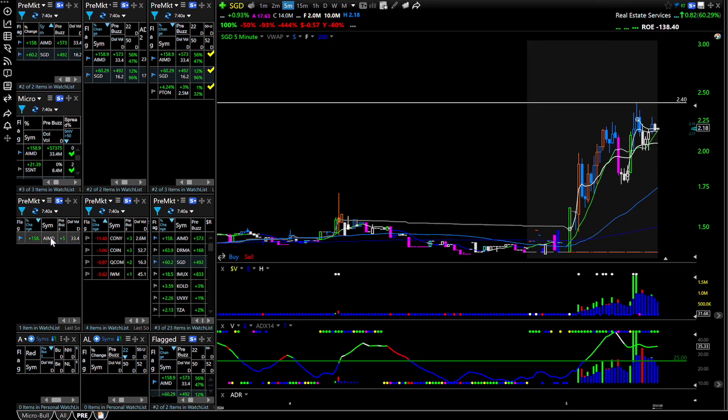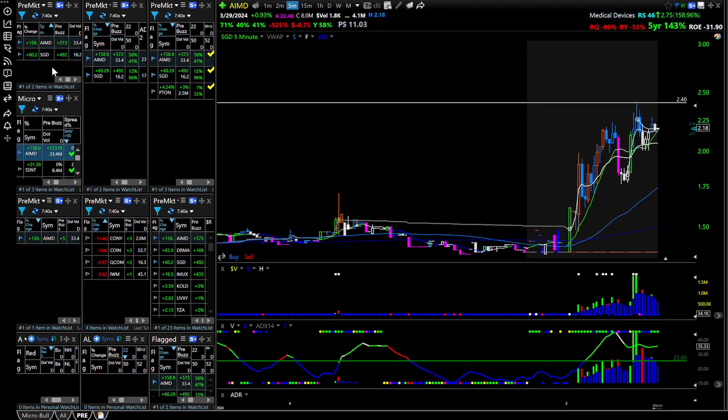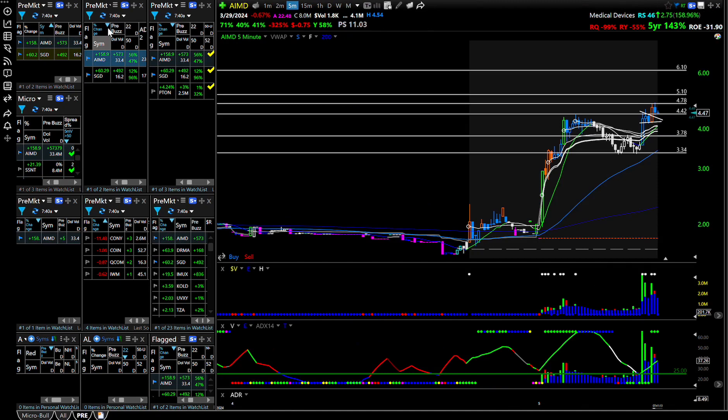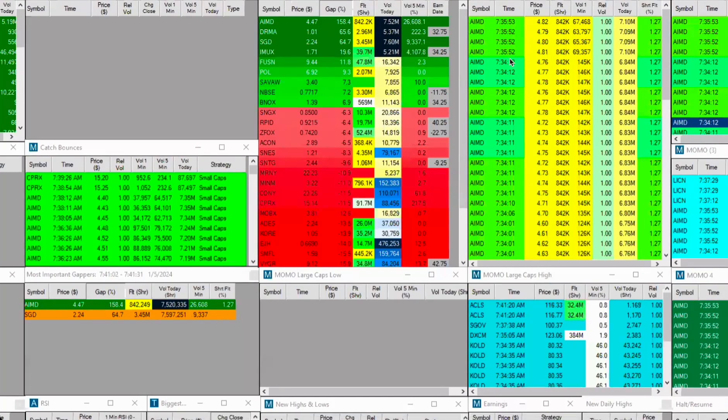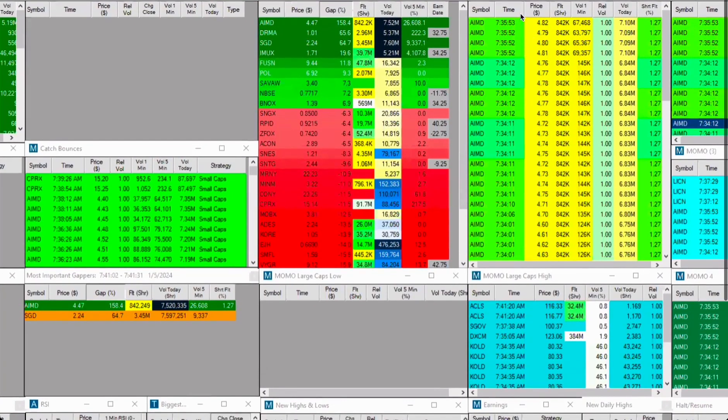You get the bull combo down here, got my micro cap, my flag scan, ADR scan, and EP scan — it's all pretty much the same thing. And then I have a volatility scan and bear combo. So it's a lot of duplication. This Momo high-of-day small cap scanner — float is very important. I want to see the lower the better, preferably under 5 million, and price between $2 and $20.